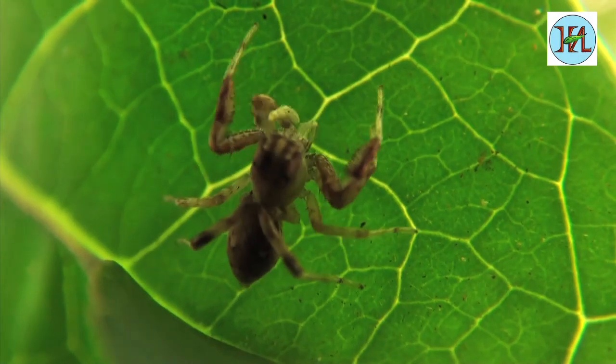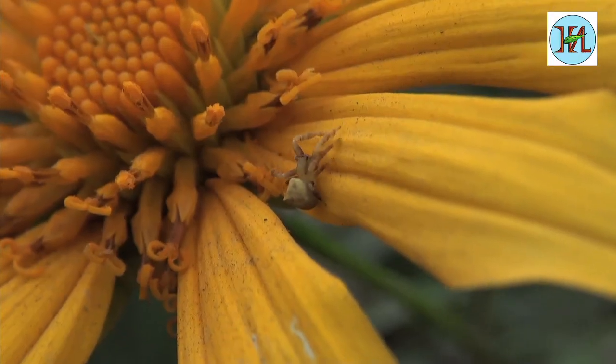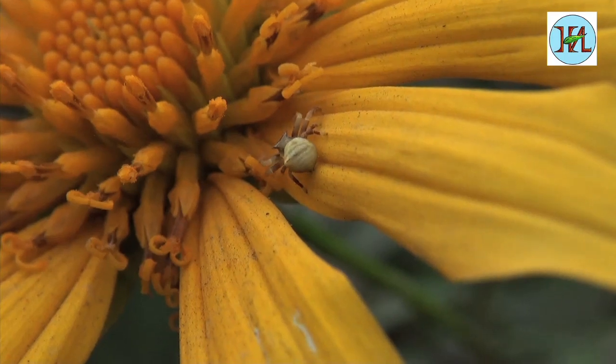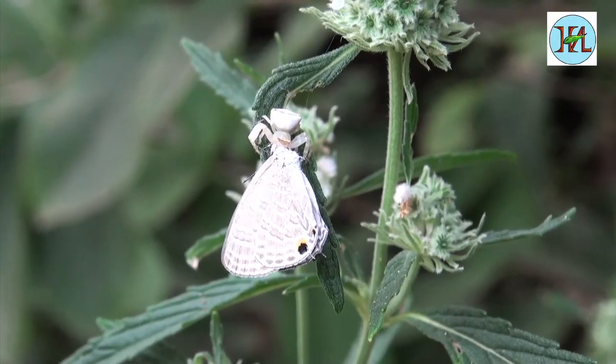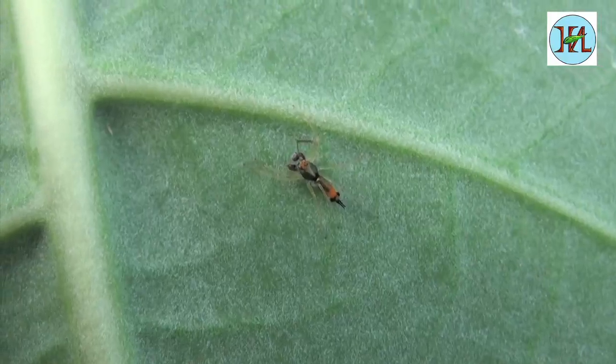There are many interesting things that spiders of different species do. Crab spiders change their body colors in a gradual manner to match their surroundings and get camouflaged. They can even catch prey bigger than their own body size.